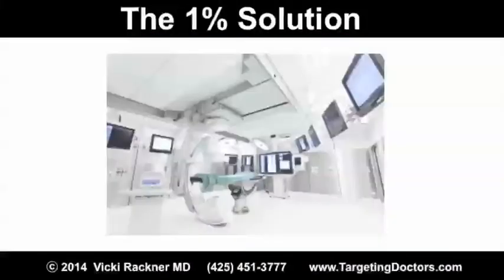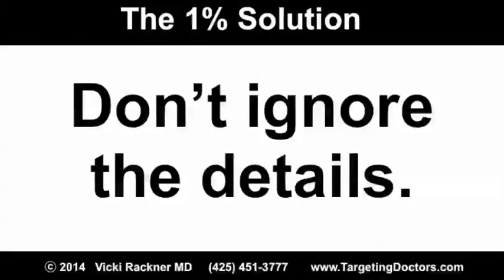These ideas are inspired by my recent attendance at a surgical meeting. An anesthesiologist made a presentation about what went into designing a state-of-the-art operative suite. Here's the biggest mistake: don't ignore the details.